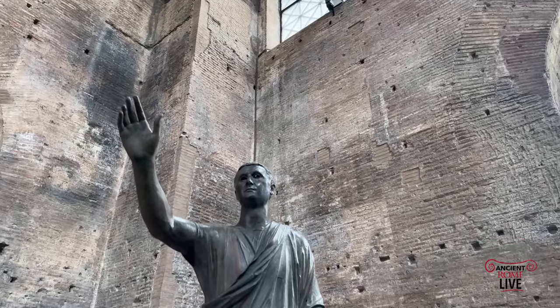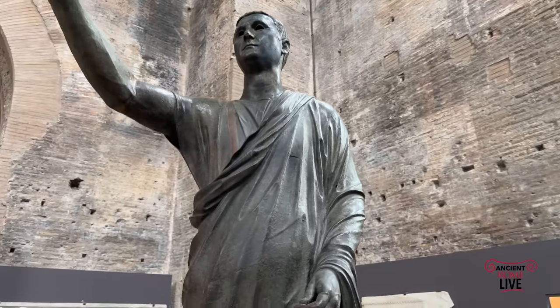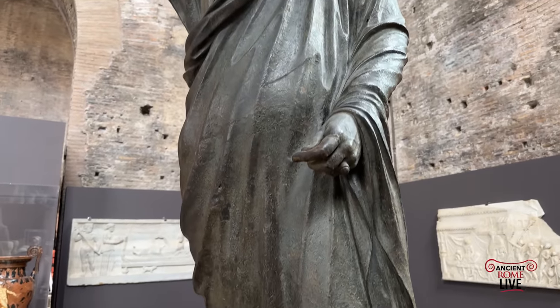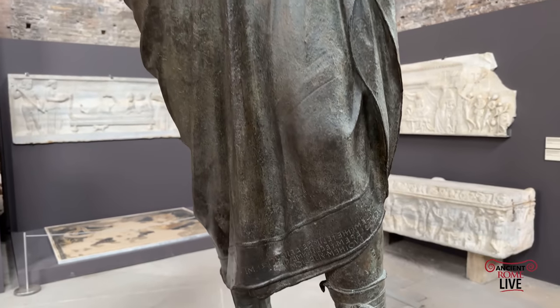This is the famous statue of the Orator — a bronze statue — and an inscription in Etruscan tells us it's Aulus Metellus. It was found near Perugia in 1566, one of the most famous bronze statues from the Republican era.